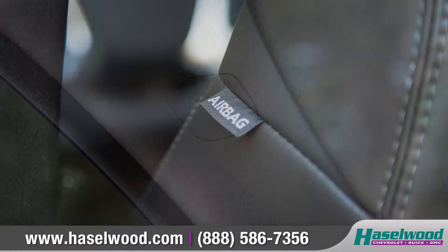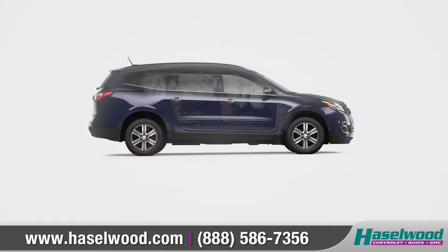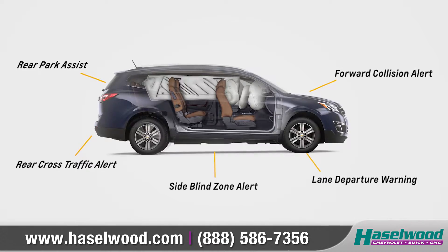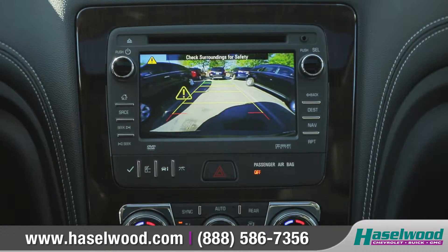Traverse offers protection with an array of advanced airbags and a high-strength steel safety cage, along with a host of available innovative driver assist technologies, and the standard rear-vision camera makes backing into those tricky parking spots a breeze.